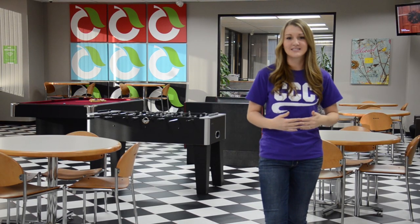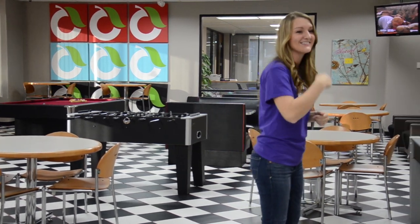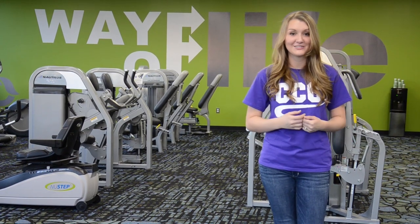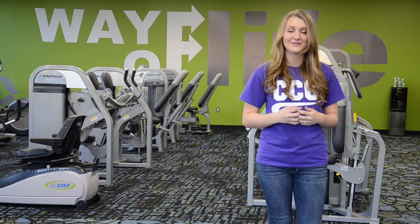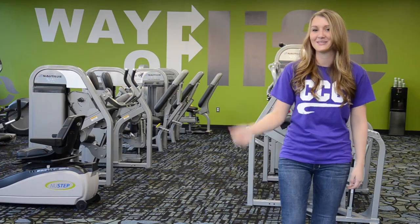Well, after you've filled yourself up on snacks, you can head on over to our gym and work them all off. Let's go. Here we are at our newly designed Way of Life gym, where our fitness and health students can use any of our equipment completely free. But if you're a student at any of our other campuses, you can use this equipment too for just a small monthly fee. Come on, let's go check out some of the equipment.